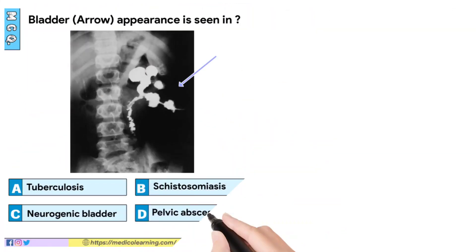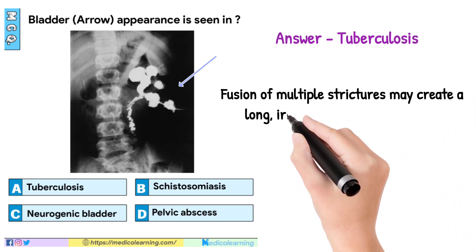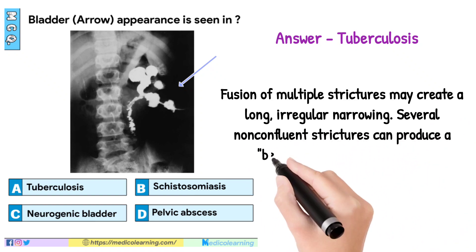In this question, answer is Tuberculosis. Fusion of multiple strictures may create a long, irregular narrowing. Several non-confluent strictures can produce a beaded or corkscrew ureter.